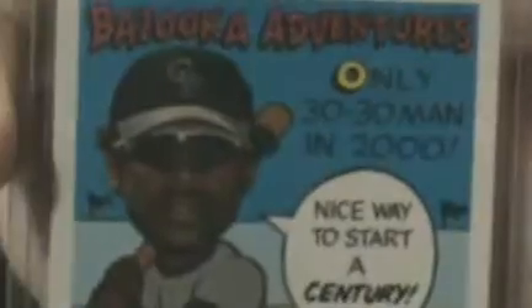Mike Sweeney jersey card from Playoff Prestige 2005. Bazooka Preston Wilson jersey card — wait, let them read it. He was the only 30-30 man in 2000. Nice way to start the century.